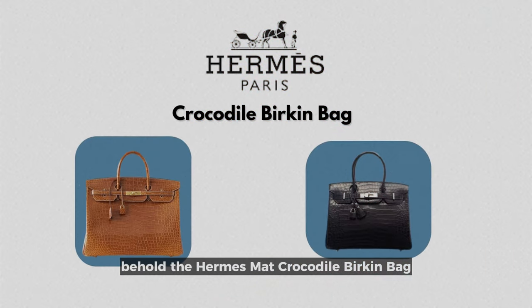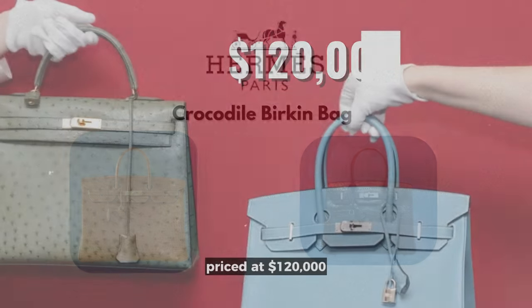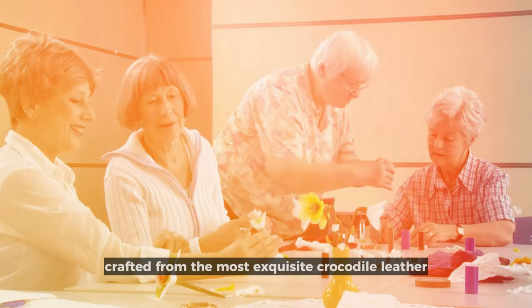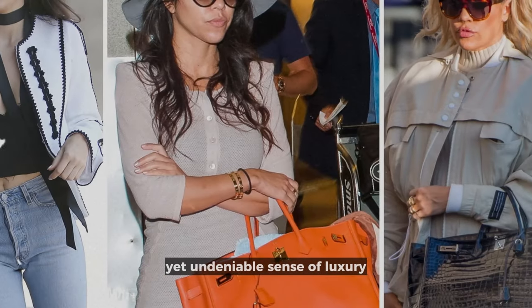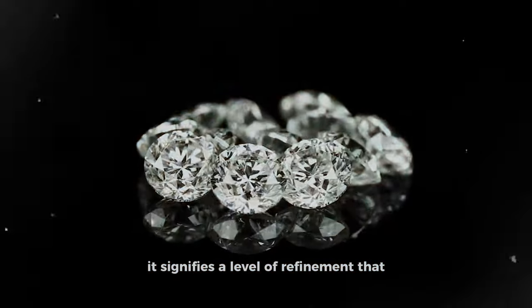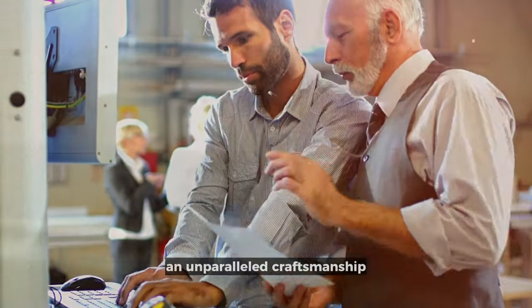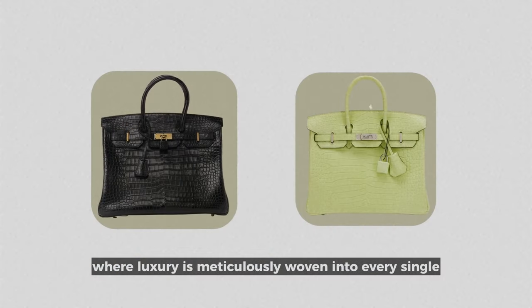Behold the Hermes Matt Crocodile Birkin Bag, a paragon of opulence and sophistication. Priced at $120,000, it transcends mere accessory status to become a veritable treasure trove of exclusivity, coveted by the elite. Crafted from the most exquisite crocodile leather, the soft matte finish exudes a hushed yet undeniable sense of luxury. Enhanced with hardware featuring 10-karat white gold and resplendent diamonds, it signifies a level of refinement that exceeds mere fashion. This is Hermes' unwavering commitment to timeless elegance and unparalleled craftsmanship, an homage to a heritage where luxury is meticulously woven into every single stitch.